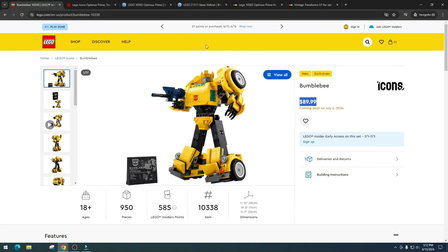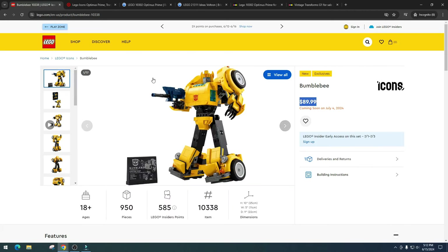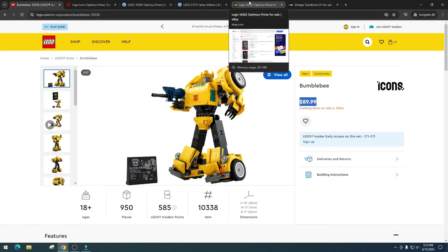I think there are going to be better profits on Bumblebee than on Optimus Prime, but it all comes down to the retirement date. If we're looking at three or four years for Bumblebee, I don't really see profits. But two years — yeah, there are going to be profits on the table. It might be a little popular, but let's take a look at how Optimus Prime is doing on eBay right now.